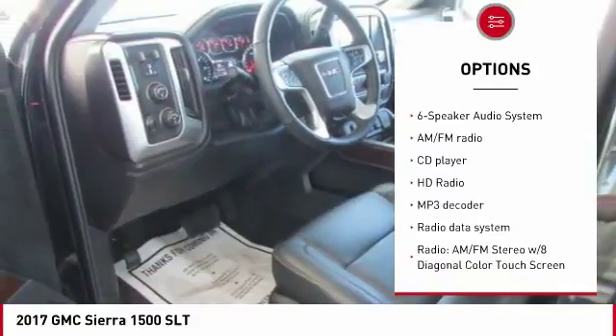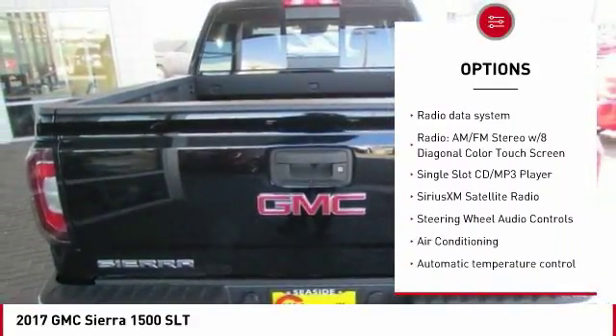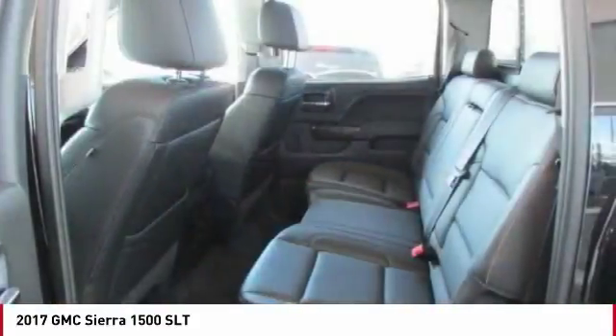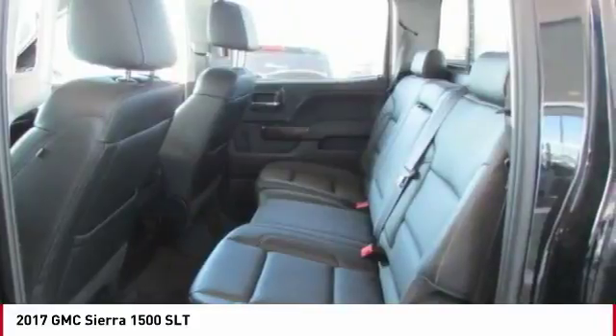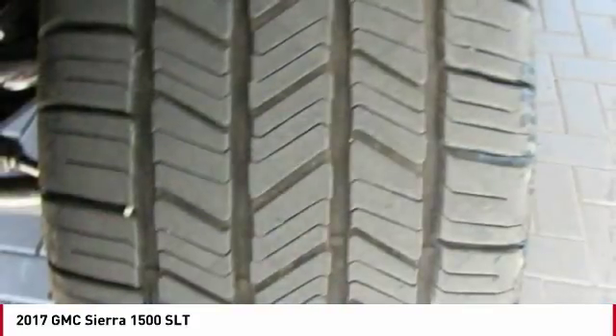Power passenger seat, steering wheel audio controls, remote engine start, traction control, air conditioning, dual airbags, power steering, chrome mirror caps, one owner, four-wheel disc brakes. Your new ride is just a phone call away.